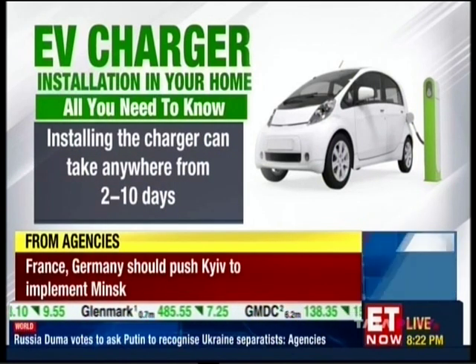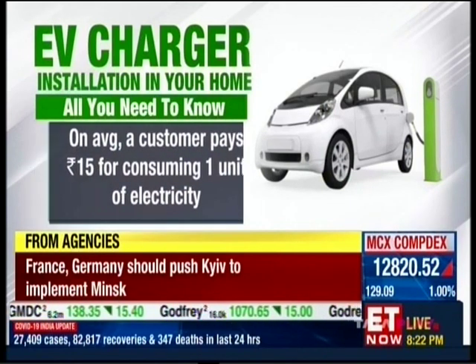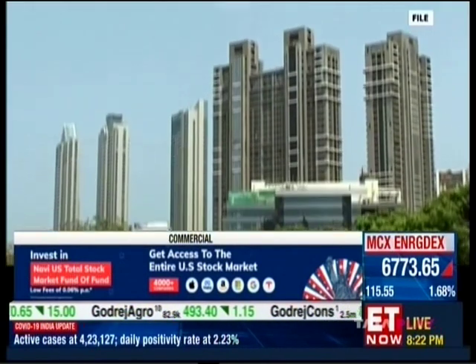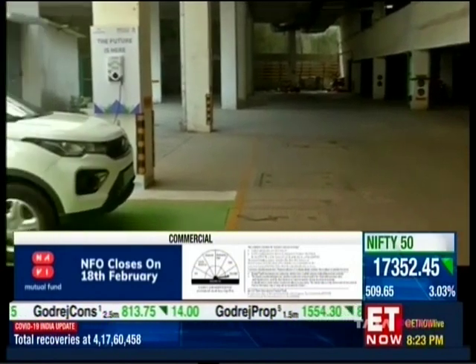On average, a customer pays ₹15 for consuming one unit of electricity, which drives the car for 6 to 7 kilometers. In case you live in a high-rise building with a multi-layered parking slot, you may either get your own individual charger installed at your cost, or the society can opt for shared chargers.